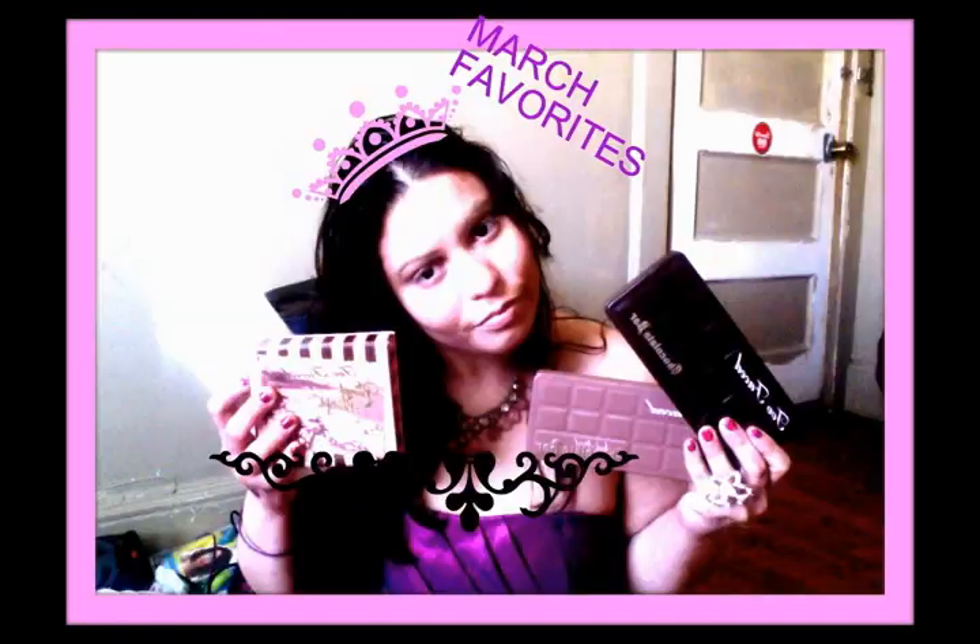So those are the products that have been my favorites this month. I will bring you more videos next month in April — just two or three more days and the month is going to end. I hope you enjoyed this video and I will hopefully film a new video for you next week. Bye!